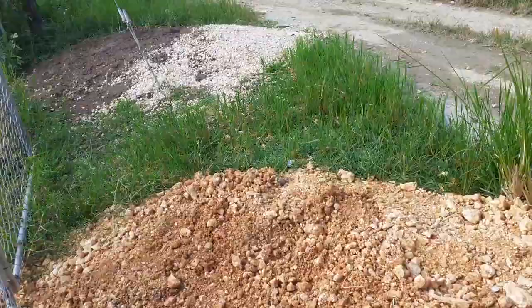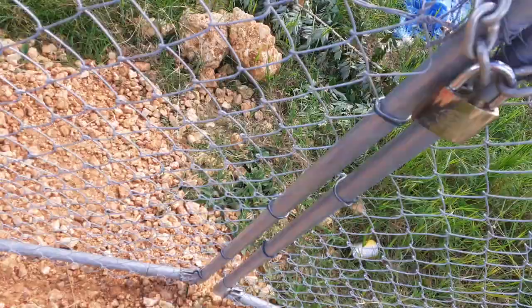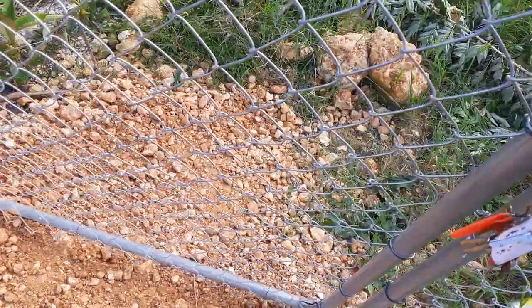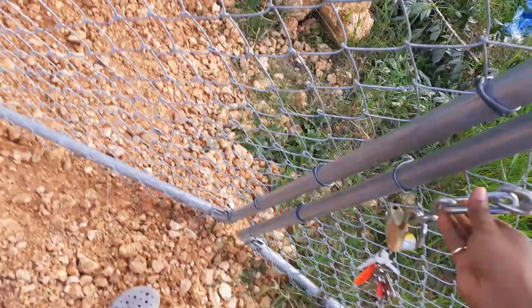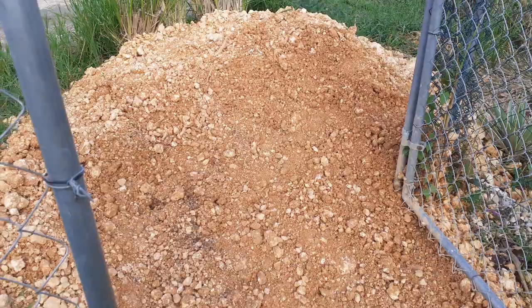Hi guys, welcome back to the Ball Babe Homestead. Just a quick video to show you guys what I've been up to today. Today's Sunday, November 13, I think - not sure, I think it is. It's about 2 PM. Just took a break because the sun is driving me, so I can finally close the cut right now. Still a bit stiff, but yeah.